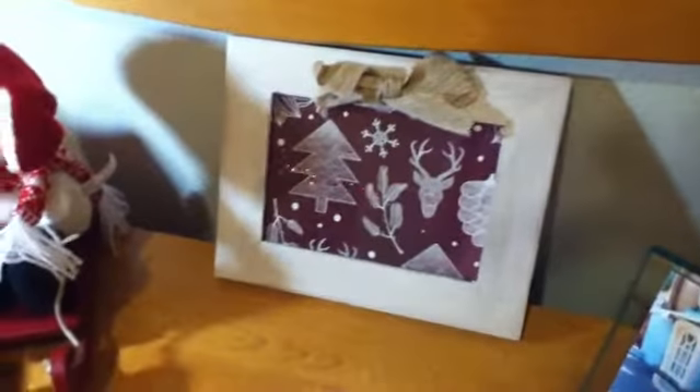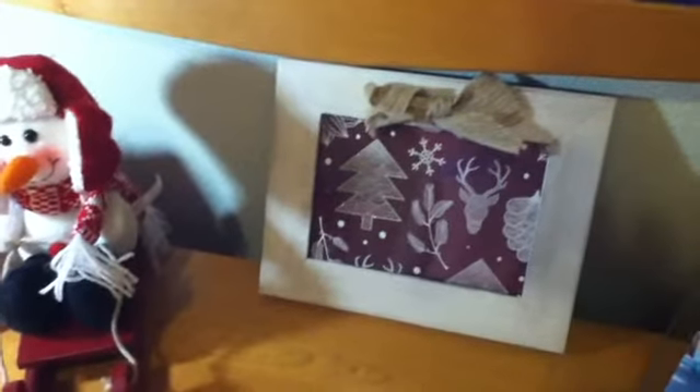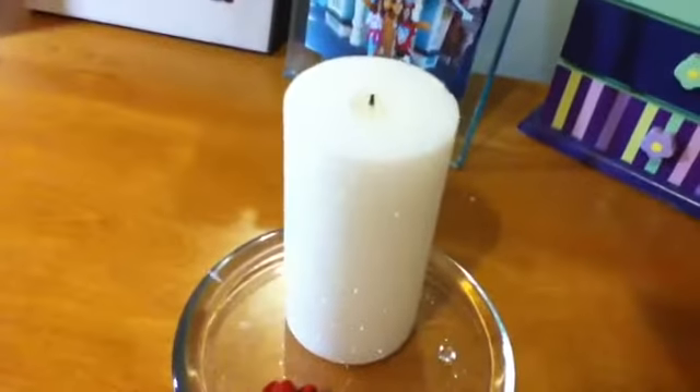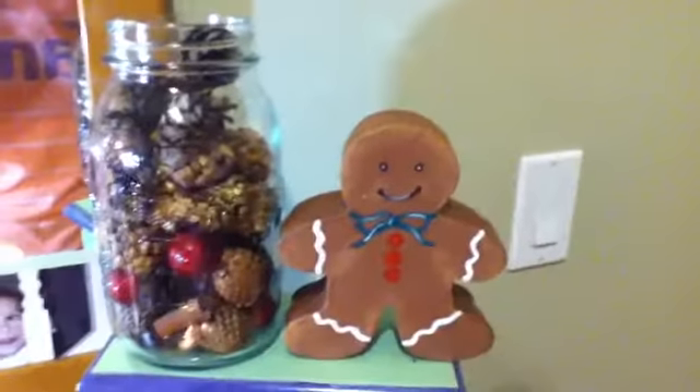I don't want to keep you waiting, let's get into the video. So I added this cute little snowman on my dresser with this picture frame with a Christmas background in it. I also added this candle which was sparkly with a red bow — I thought it was really cute too.